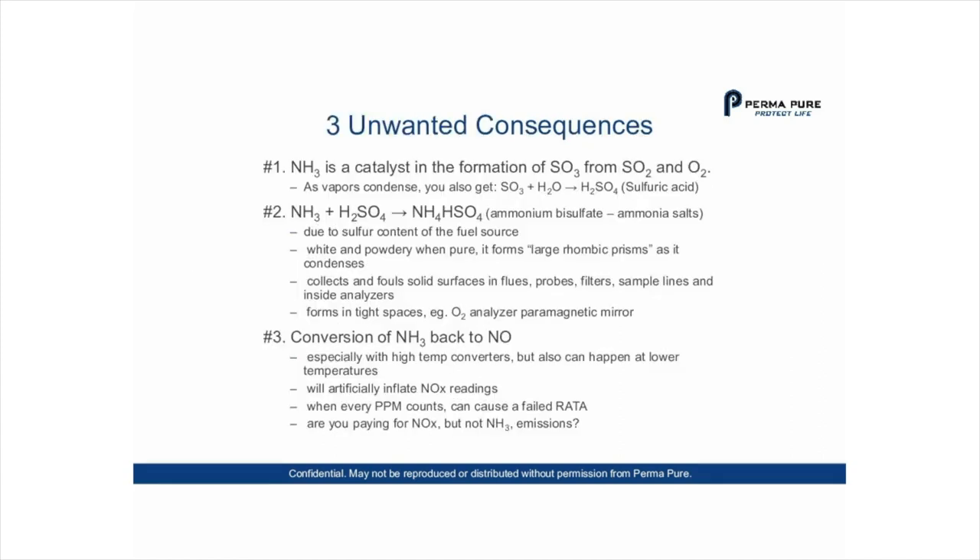Let's look at the three unwanted consequences of ammonia slip. Number one: NH3 is a catalyst in the formation of SO3 from SO2 and O2. As vapors condense, SO3 plus H2O yields H2SO4 — sulfuric acid. We want to eliminate that sulfuric acid from forming downstream in the sample stream, especially in instances where your cooler might fail. Number two: NH3 plus H2SO4 forms NH4H2SO4 — ammonium bisulfate, an ammonia salt.